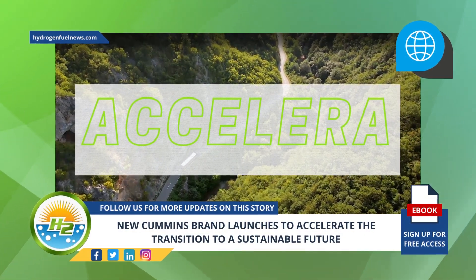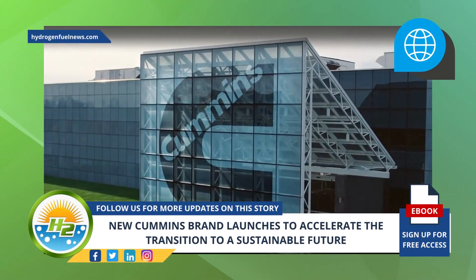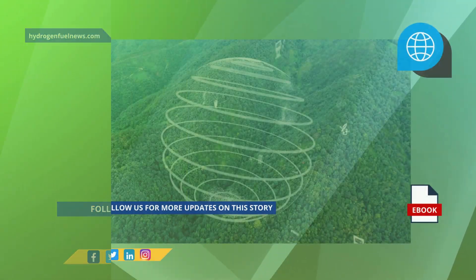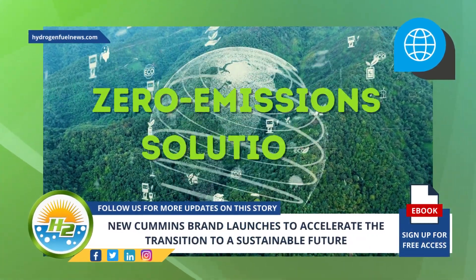Cummins Incorporated recently announced the launch of Accelera, the new Cummins brand for its new power business unit, which will provide a varied portfolio of zero-emission solutions for many of the world's most critical industries, helping customers speed up their shift to a sustainable future.